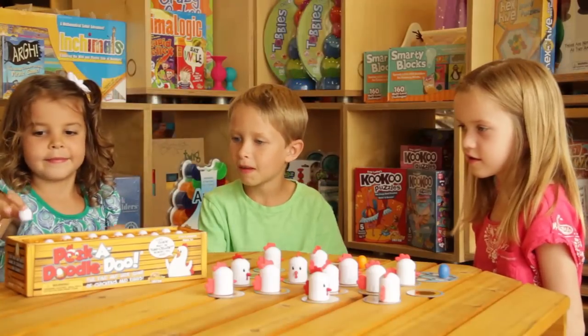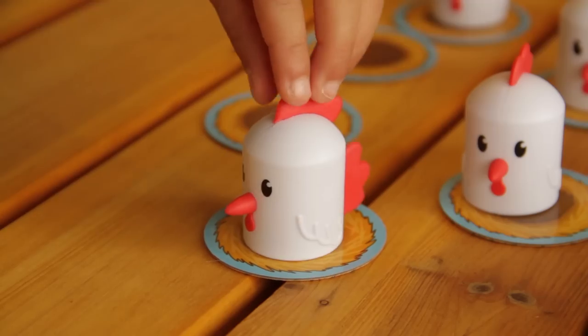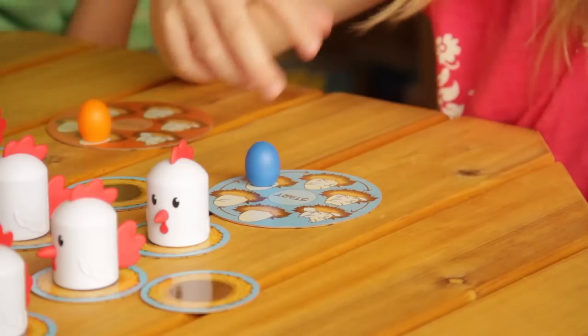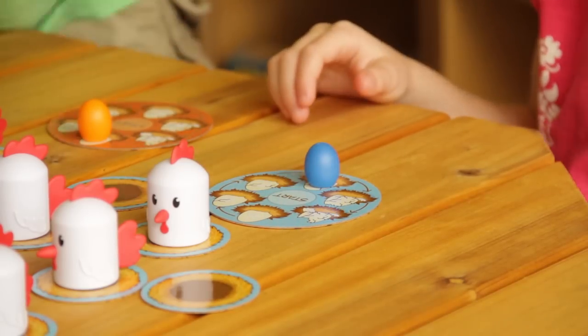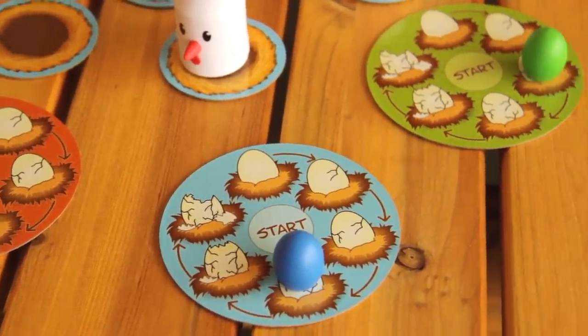When you find all the eggs and put them in the crate, take turns returning them to an empty nest and cover them with a chicken, but don't grab from a full nest or you will have to move a space on your scoring nest. Once all the eggs are back in their nest, the player with the most complete eggshell wins.